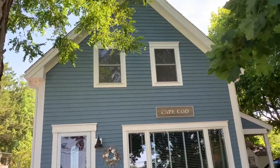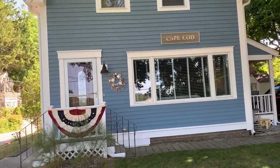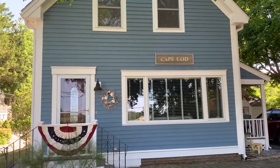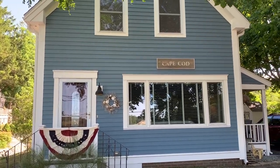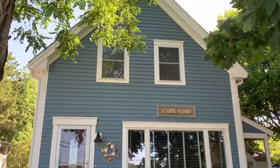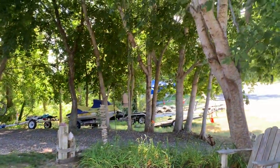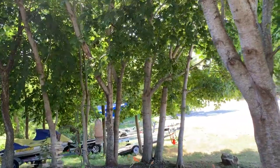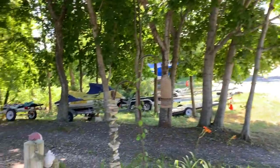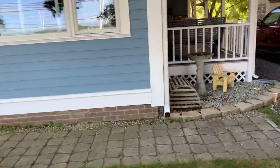This is the house. Isn't that pretty? It's got a bunting in the front and a Cape Cod sign and that cute little shell thing, and it's really simple. I love the color blue that she has this painted, and I love these trees. Aren't they gorgeous? Everything is beautiful.